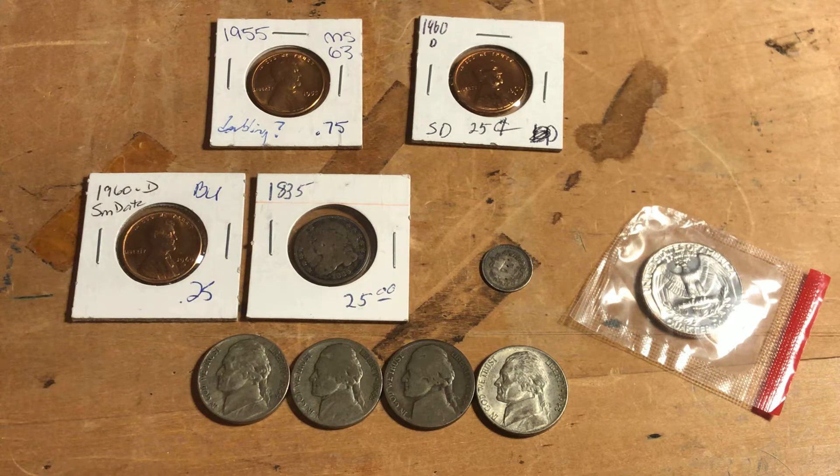Hey everybody, it's That's a Lot of Sodium, and I'm back here with another video. I know it has been more than a month since I've last uploaded a video, which is probably something I haven't done in a year or two, so it's been a pretty long time since I've gone that long without uploading. But I finally am back.